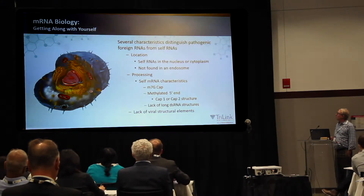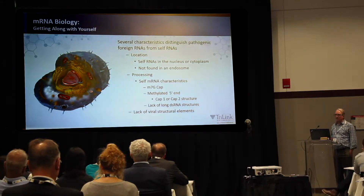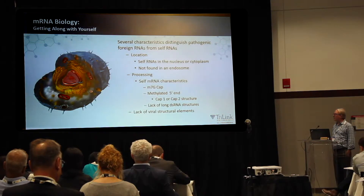As Jim alluded, there are several characteristics that distinguish mRNAs delivered externally from those that are internal. mRNAs are found in the cytoplasm or the nucleus — they're generally not supposed to be found in the endosome, and so the cell recognizes mRNAs in that compartment as potentially viral. There are also characteristics added during processing, such as addition of a cap and methylated caps, which license it as a self-RNA. Self-RNAs also tend to lack long double-stranded structures found in viruses, and certain viral structural elements are detected by the innate immune system.